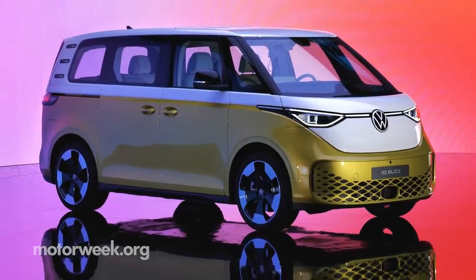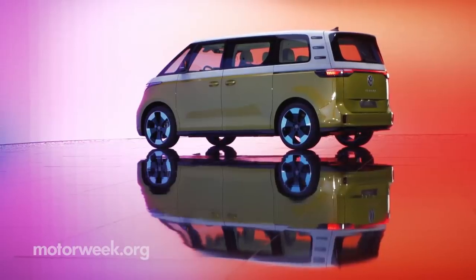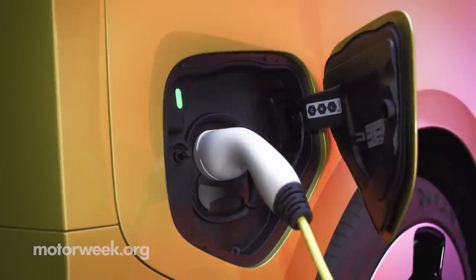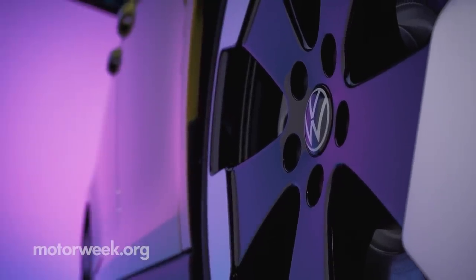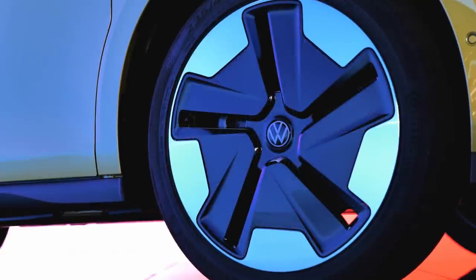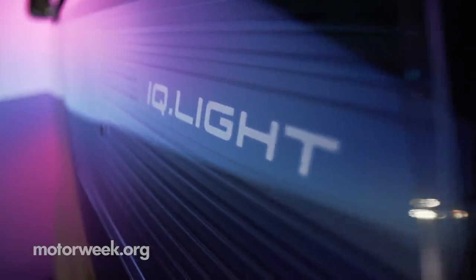It's true, the bus is back and it's all-electric, as VW transplants their new modular electric drive kit into its classic shape. Here it's an 82 kilowatt-hour battery supplying the rear electric motor, capable of 201 horsepower and a maximum 229 pound-feet of torque. Top speed is electronically limited to 90 miles per hour, and driving range is yet to be announced, but more battery options and output levels will follow in 2023.